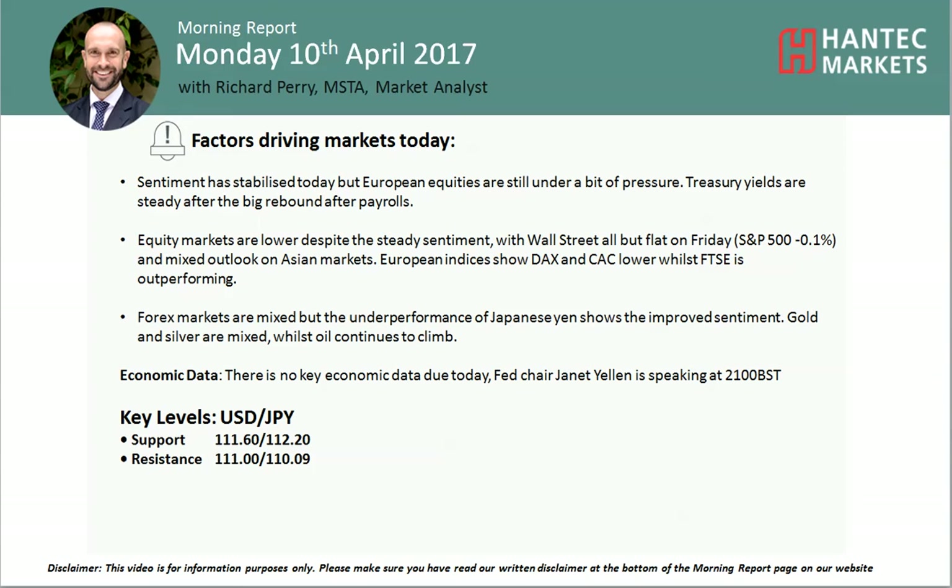Hi everyone and welcome back to my more important analysis videos with Amir Sharperi, Market Analyst at Antic Markets, on Monday the 10th of April, looking at USD/JPY.